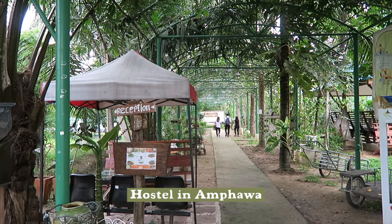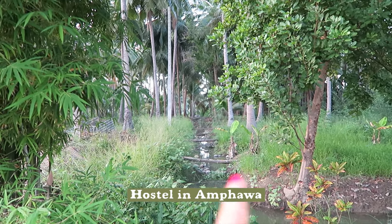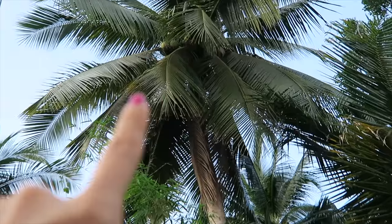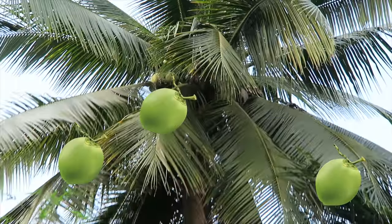Let's hop into the tuk-tuk and head to our accommodation. Had no idea this hostel was surrounded by all this nature. And over a dozen coconuts lie on the ground, with more hanging on the tree. Watch your head — sometimes they fall.